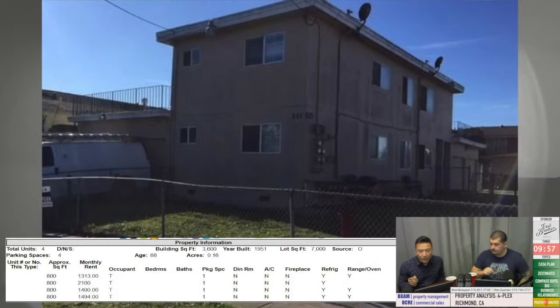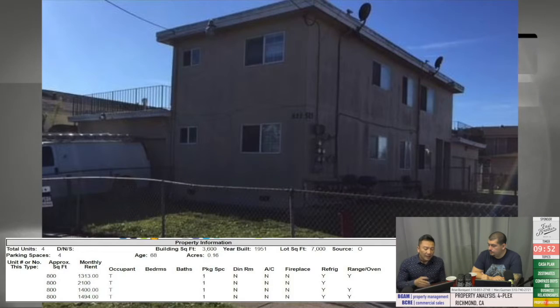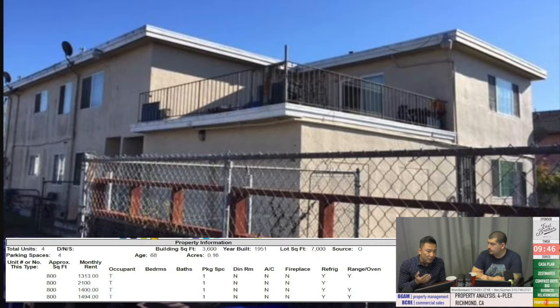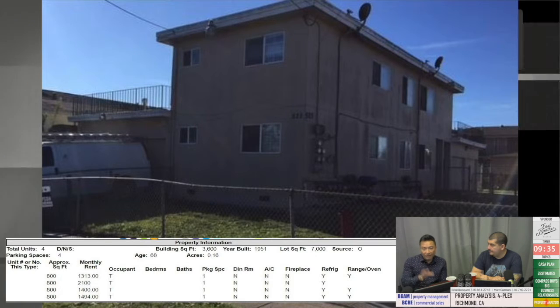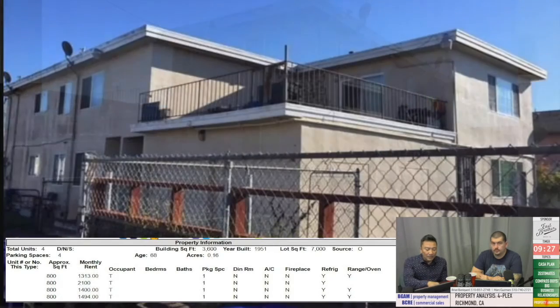This is a fourplex in Richmond. We don't really drop addresses, but anytime you are curious about a property, feel free to reach out and email us. This is a four-unit building in Richmond, built in 1951 — an older property. It qualifies not only for investor non-owner-occupied financing, which is 25% down, but it also qualifies for FHA at 3.5% down. For the sake of this analysis, we're going to go from the investor standpoint of 25% down. The property is four units comprised of two-bedroom, one-baths, with existing current rents — not pro forma rents.